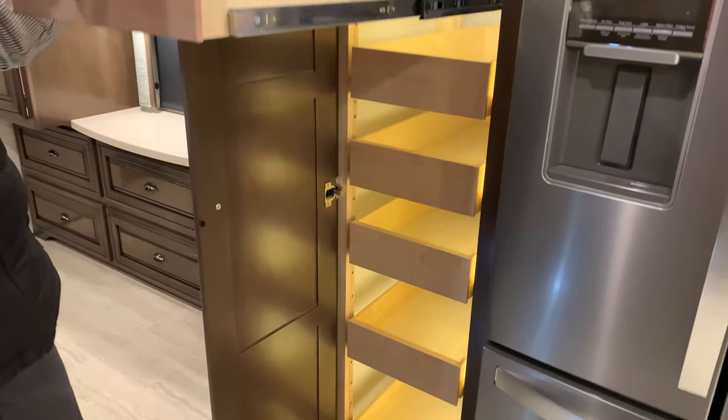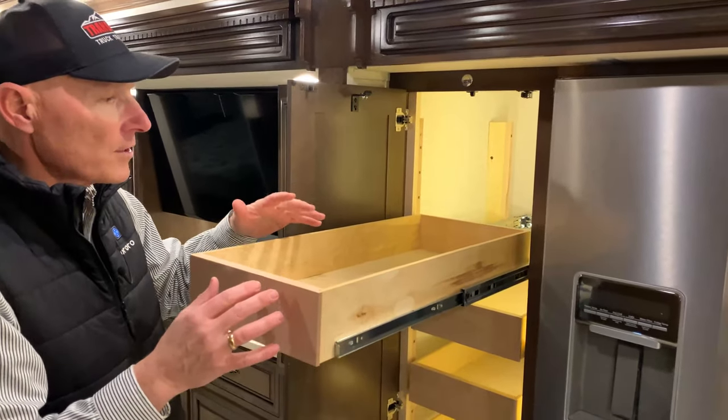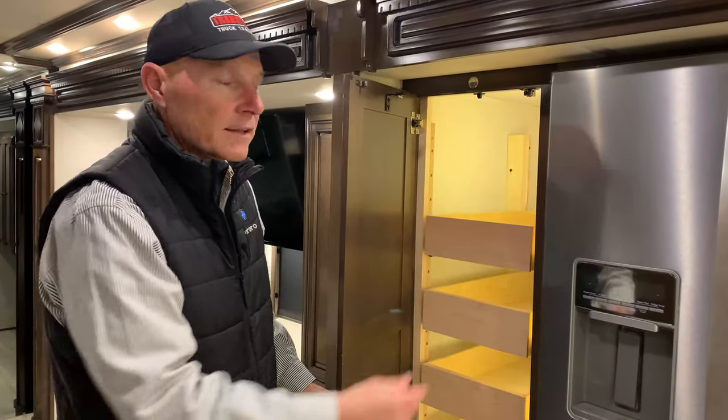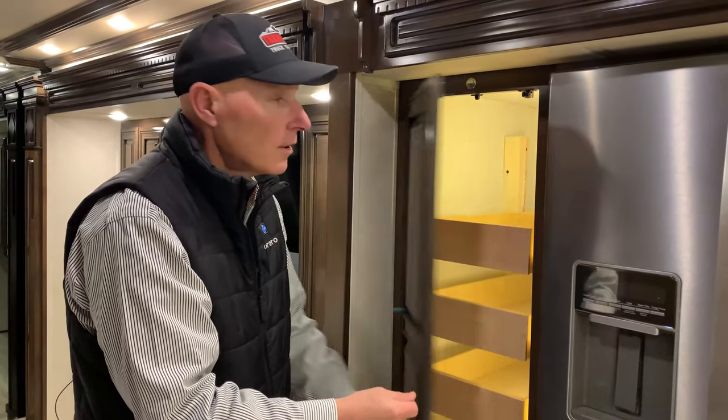I like this too because it's not as tall as some of them are. If you're a little follically challenged, you can still get in here and put things in and get them out without too much problem. And it's backlit, so the minute you open it, it lights right up.